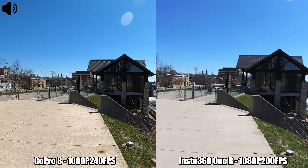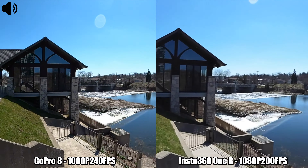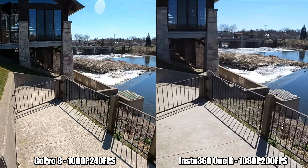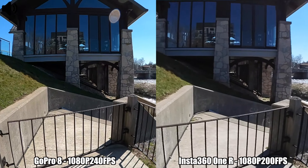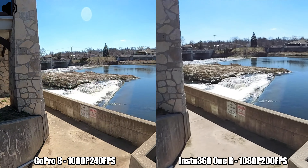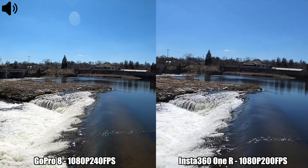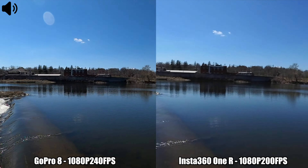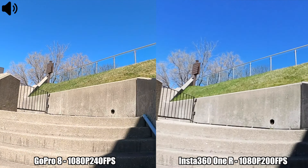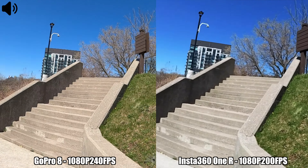We're moving on to a recording between the Insta360 One R and the GoPro Hero 8 Black in slow motion. On the GoPro 8 I'm doing 1080p at 240 frames per second, and on the Insta360 One R I'm doing 1080p at 200 frames per second — that is the maximum frames per second available for 1080p on that camera. I'll go as close as I can to the water and walk back up the stairs.